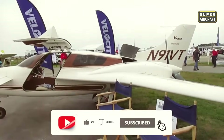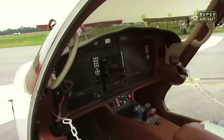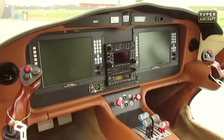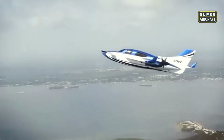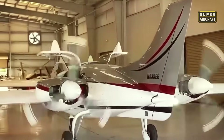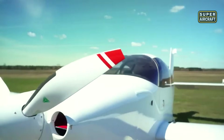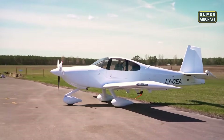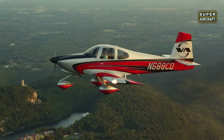What truly sets this aircraft apart is what it does for the pilot — it removes hesitation with twin engines, aerodynamic stability, and refined systems. The Velocity V-Twin turns complex missions into confident journeys. It's not just another experimental; it's an evolution in how performance and security can coexist. And next, we shift focus to a four-seat platform that brought one of the world's most iconic kit manufacturers into the realm of family-sized innovation.